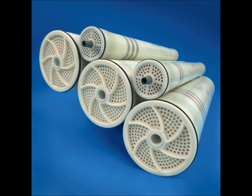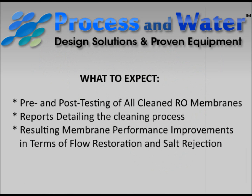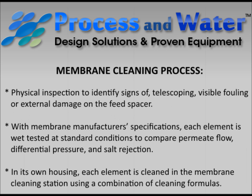Process and Water conducts pre- and post-testing of all cleaned RO membranes and provides customers with reports detailing the cleaning process and resulting membrane performance improvements in terms of flow restoration and salt rejection.